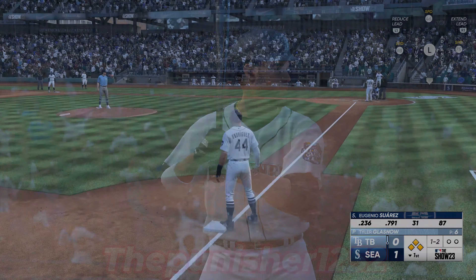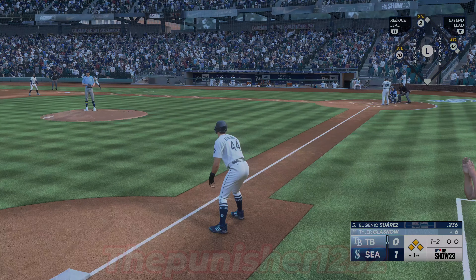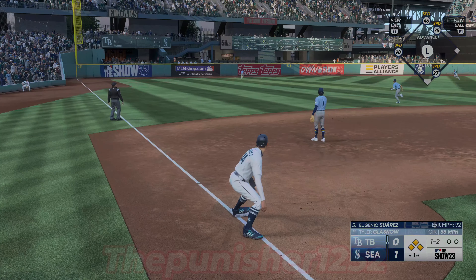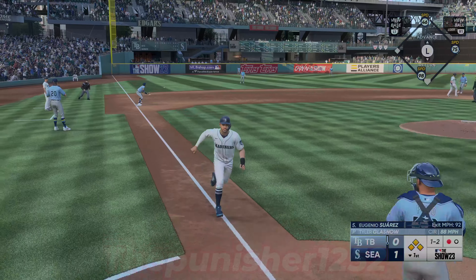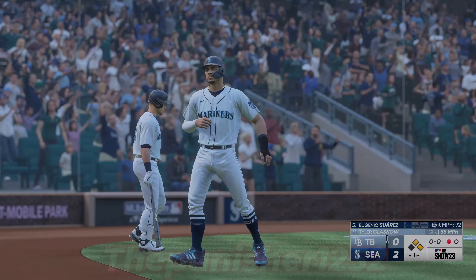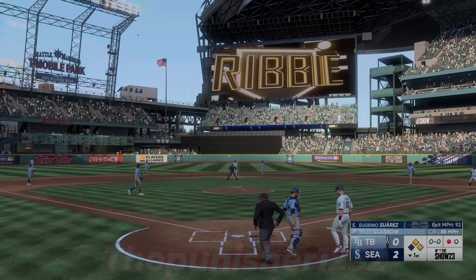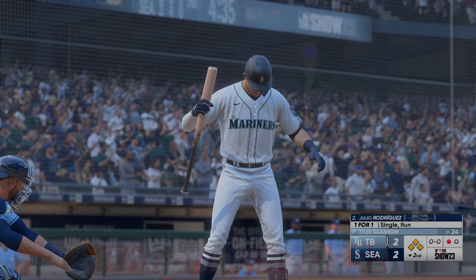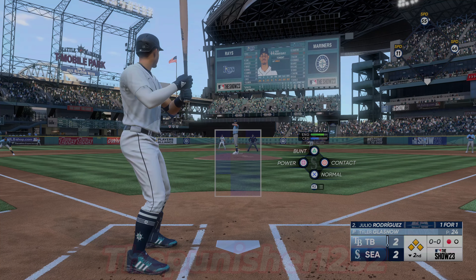Eugenio Suarez up to hit. In the air to left field — Rosarena after it, makes the grab. Runners tagging from second and third, a big run scores on the sac fly and they lead by two. Right there he was definitely looking for more than just a sac fly with the bases loaded and nobody out, but he'll take it. Bases loaded with one away, and now it's Julio Rodriguez, who singled and scored his first time up.